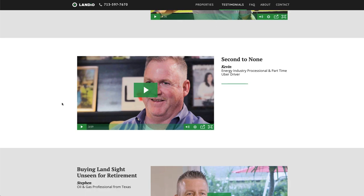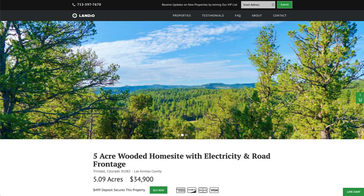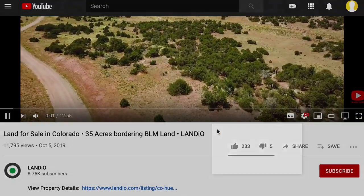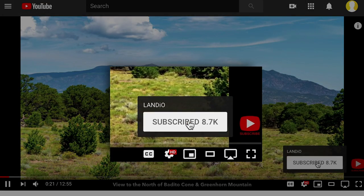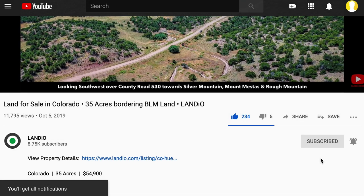It will truly be an honor if you felt so compelled by the service you received that you would provide a testimonial as well. We sincerely appreciate you taking the time to visit our website and watch our property videos, and ask that you please share our website and our properties with everyone you know. The more people we reach, the more dreams of land ownership we can make come true. Please help us bring more amazing properties to market by giving this video a thumbs up, leaving a positive comment, and be sure you're subscribed to our channel with notifications turned on. Thank you and may God continue to bless you and your family.